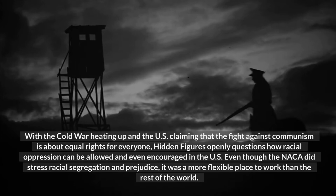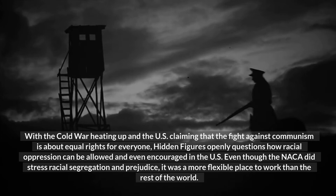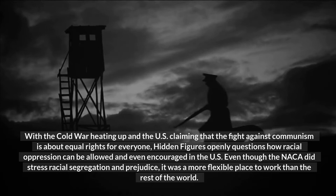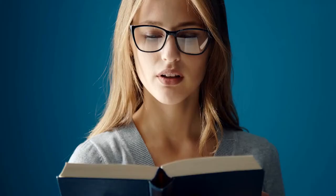Dorothy's new teammate was Mary Jackson. With the Cold War heating up and the U.S. claiming that the fight against communism was about equal rights for everyone, Hidden Figures openly questions how racial oppression could be allowed and even encouraged in the U.S. Even though the NACA did stress racial segregation and prejudice, it was a more flexible place to work than the rest of the world.